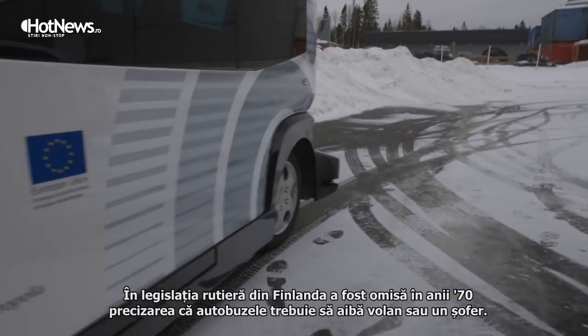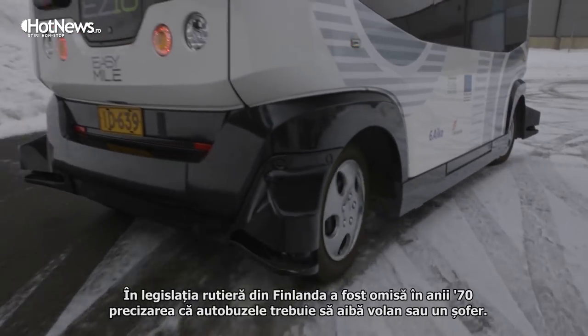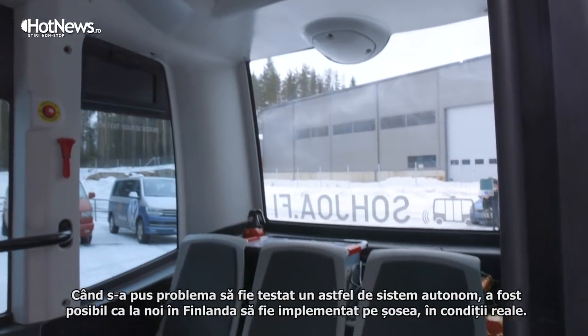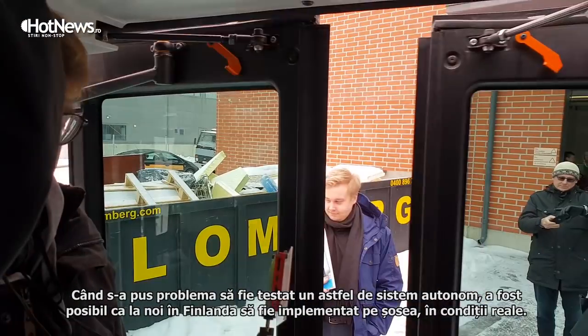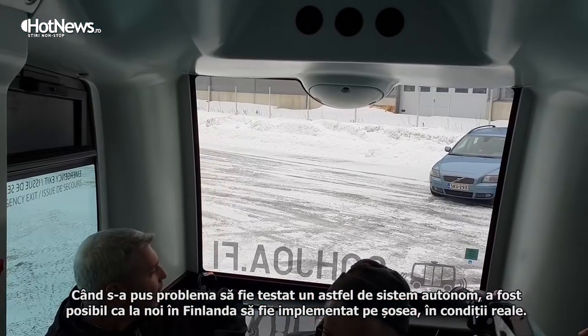The Finnish traffic legislation somehow forgot to mention in the 70s that a bus has to have a driver and a steering wheel. So when autonomous buses appeared in the world, it was possible for us to have this open road autonomous testing.